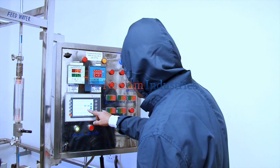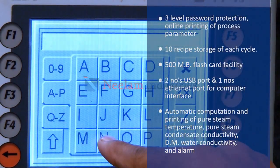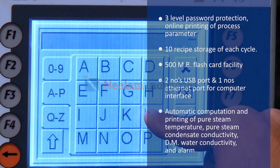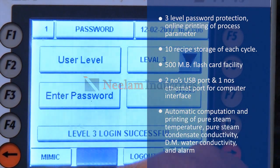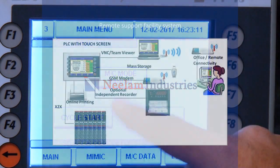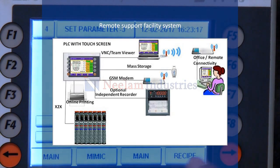Neelam Industries' pure steam generator automation conforms to 21 CFR Part 11. Additional features can be seen on screen. The system is also designed to provide after-sale service remotely through an online remote support facility.